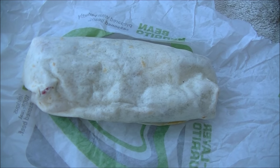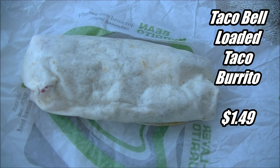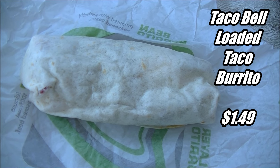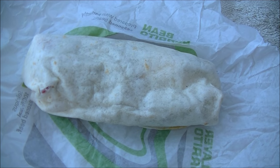Well, it's a burrito. It is their loaded taco burrito. Okay, it's got double beef, shredded cheese, sour cream, avocado ranch, lettuce, and tomatoes.